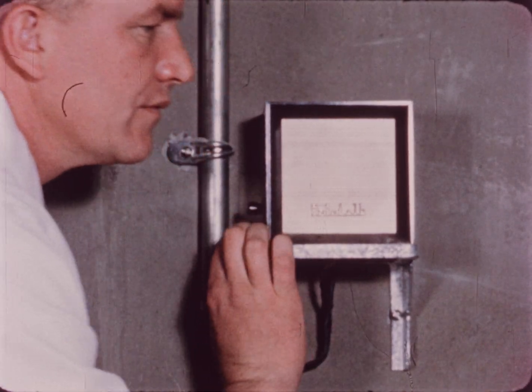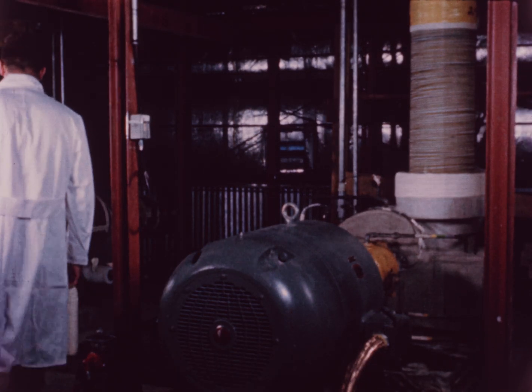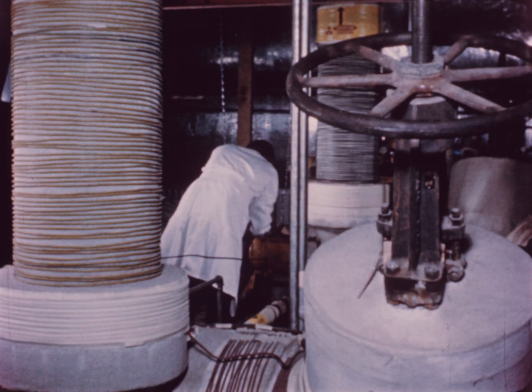On the other side of the concrete protective wall is the recovery zone, which houses pumps and valves for the organic coolant, the purification system, and associated equipment.